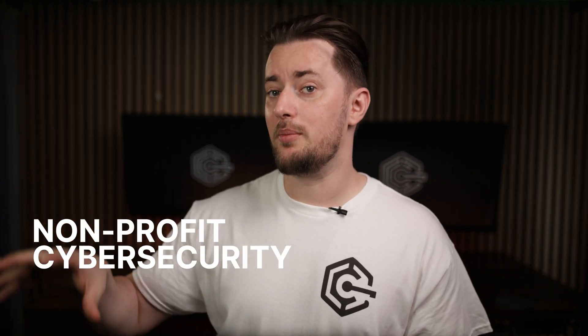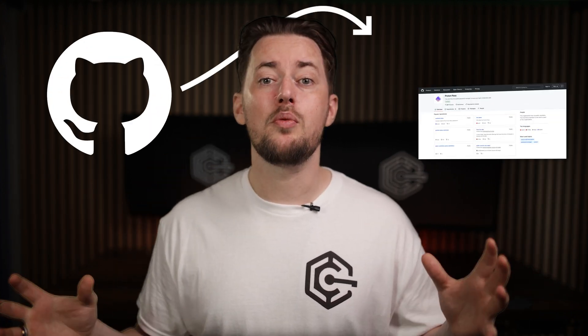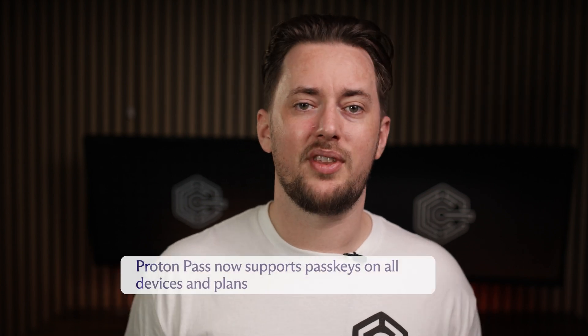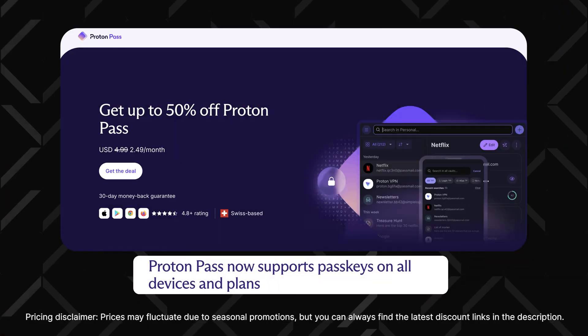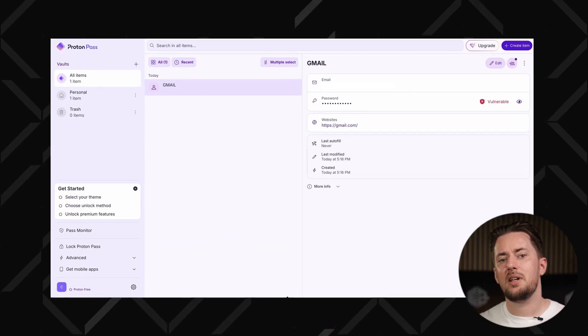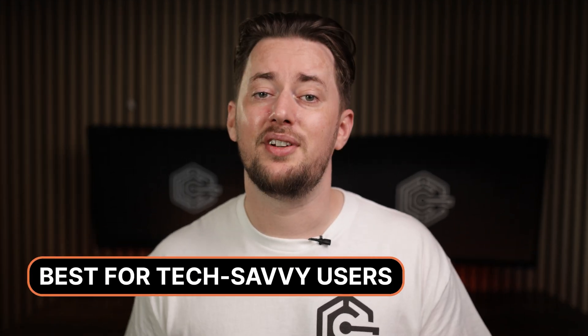Then there's ProtonPass. This password manager is the newest of the bunch, but it comes from a non-profit cybersecurity firm and is completely open source, meaning their whole source code is publicly available, so people pitch in to find vulnerabilities or suggest improvements. ProtonPass didn't take long to introduce passkeys for all of their plans, and you can use them on any ProtonPass app, including the browser extension. The app itself is a bit more techy, but if you're familiar with other Proton apps or spend a lot of time online in general, it shouldn't be an issue. This password manager is a better fit for tech-savvy users and not complete beginners.